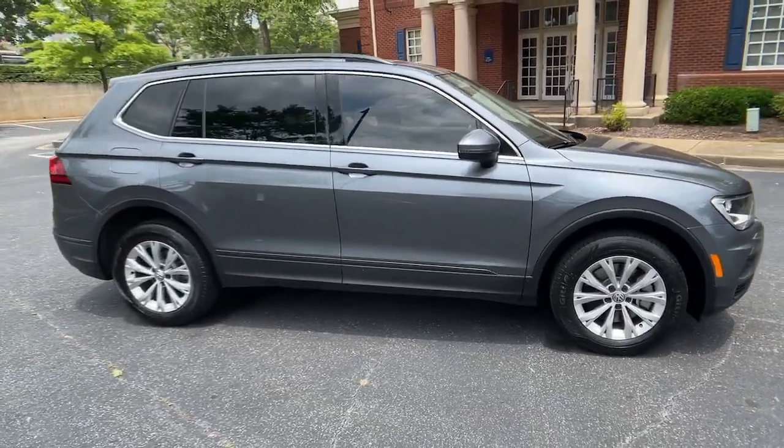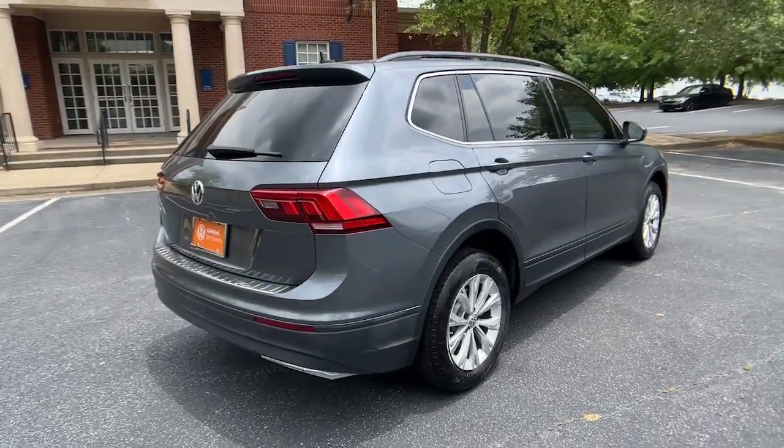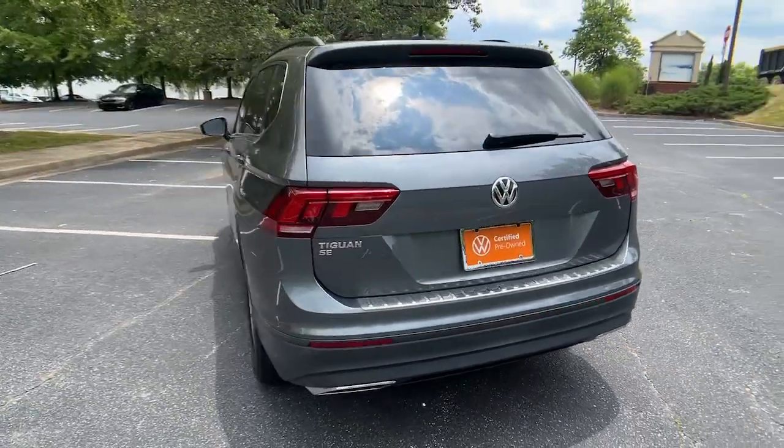You will be amazed by this 2019 Volkswagen Tiguan. With less than 30,000 miles on the odometer, this vehicle stands out from the rest.